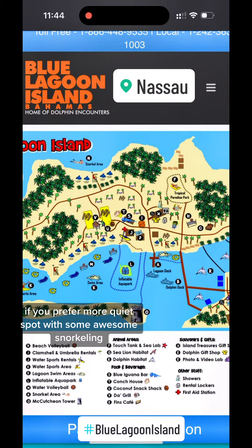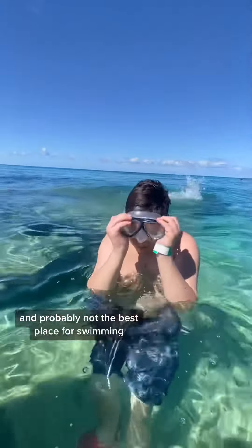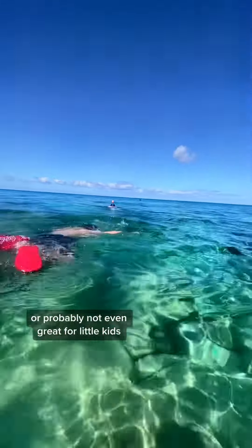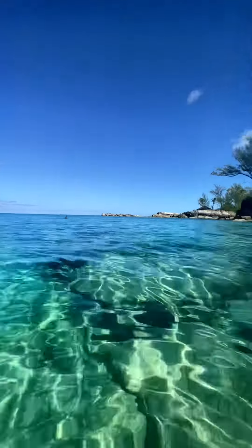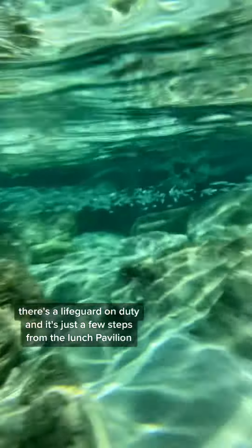If you prefer a more quiet spot with some awesome snorkeling, you've got to check this part out. The snorkeling beach is really rocky and probably not the best place for swimming, and probably not great for little kids. But for families with older kids, or even people who just want to snorkel, this is the place to be. There's a lifeguard on duty and it's just a few steps from the lunch pavilion and also where you can buy some margaritas.